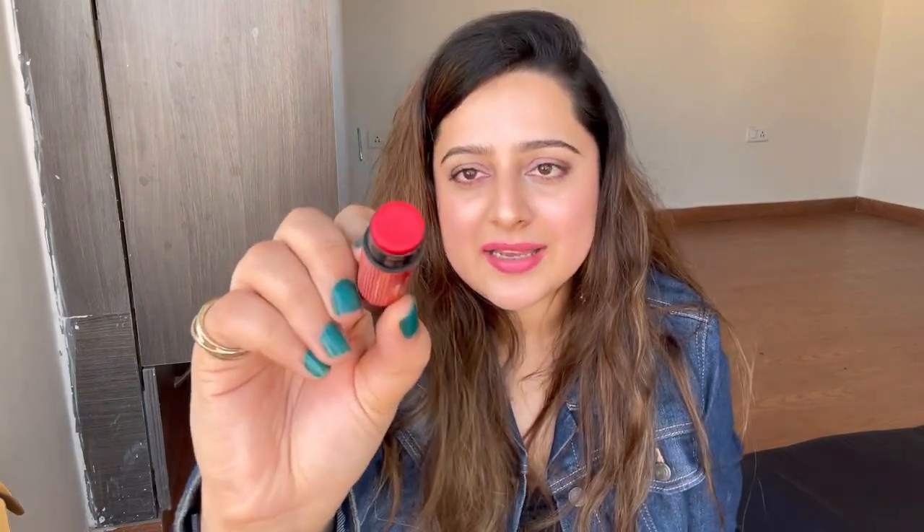You can try the Innisfree clay mask now, or wait for my review and go for it if it's worthy. Next I got a lip balm by Miss Claire — it is their lip balm in the shade Red Velvet. When you apply this, it gives a beautiful light red tint to your lips. Its original price is 150 rupees and I got it for 143 rupees.